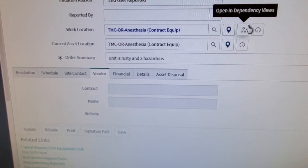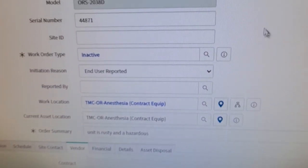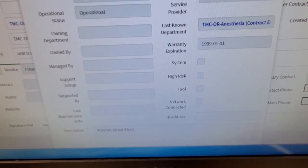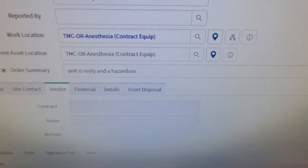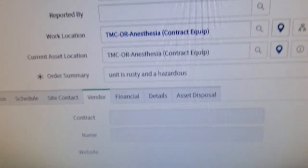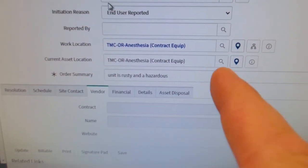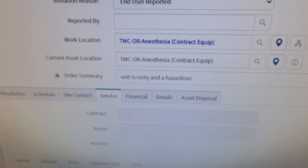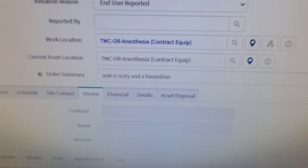Here's another thing that really bothers me — there's a work location field, a current asset location field, and if you click on the asset information tab there's also a last known department field. So we have three different fields that tell you where this item is. It could say TMC, or anesthesia, or anesthesia — and anesthesia is all over the hospital. That's a database problem, but it shows that there are too many fields telling you where this item potentially could be.